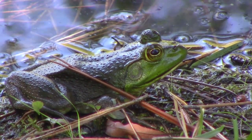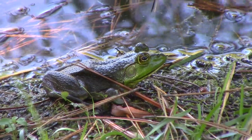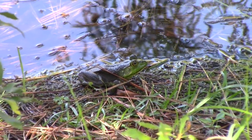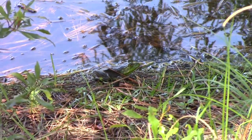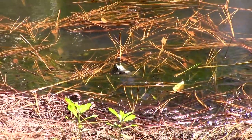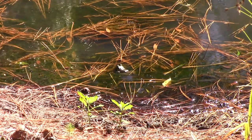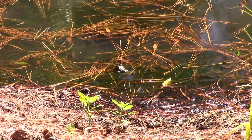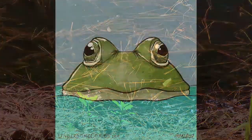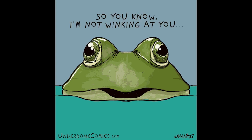The tympanic membrane allows frogs to hear both in the air and underwater. Bullfrogs are ferocious predators and feed on anything that they can swallow — from snakes, worms, insects, crustaceans, small rodents, and even birds if they can catch them. This has become an issue where bullfrogs have been introduced west of the Mississippi. They are now an invasive species causing harm to the ecosystems and negatively affecting biodiversity. Fun fact: most frog species use their eyes to push their food down into their throat to swallow.